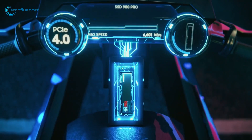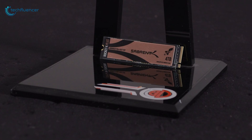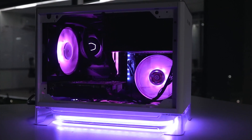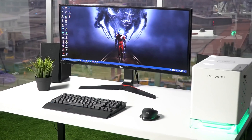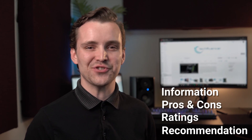In today's video, we are going to showcase 5 of the best NVMe SSDs to make things a little less complicated. Techfluencer delivers a complete buying guide for tech enthusiasts. Here we try our best to make you pick the best PC components, laptops and other tech gadgets with brief technical information, pros and cons, ratings and recommendations.